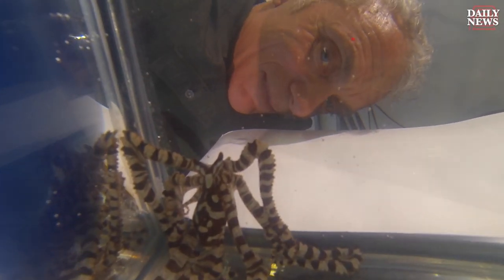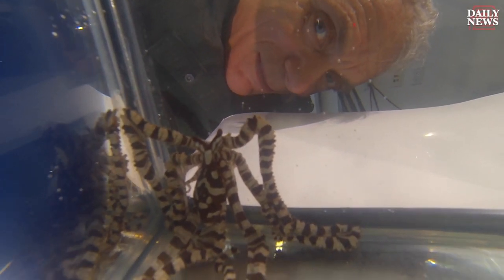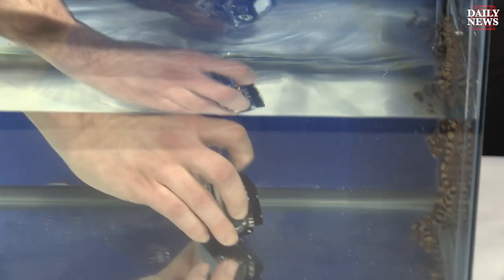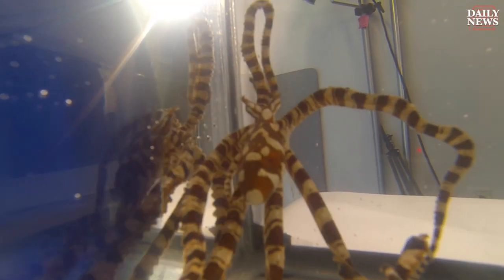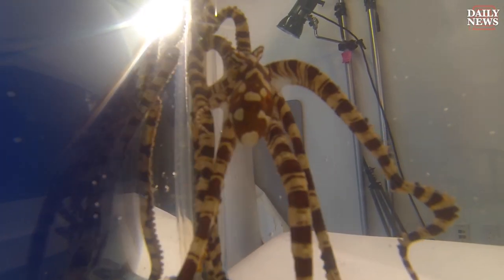Tell me about this octopus. Why is it such a weird-looking creature? This thing has changed colors about three times since we put it in the water. It's called a mimic octopus because as well as changing color, it can change shape. It can even mimic fish like lionfish. It can mimic sea snakes.